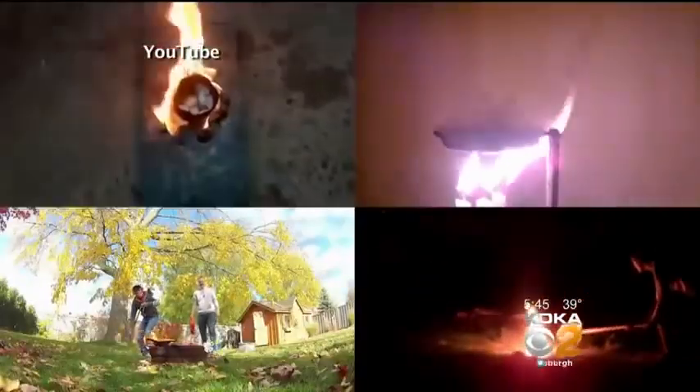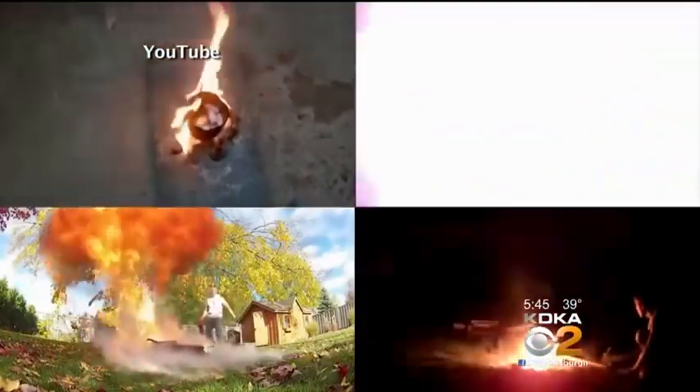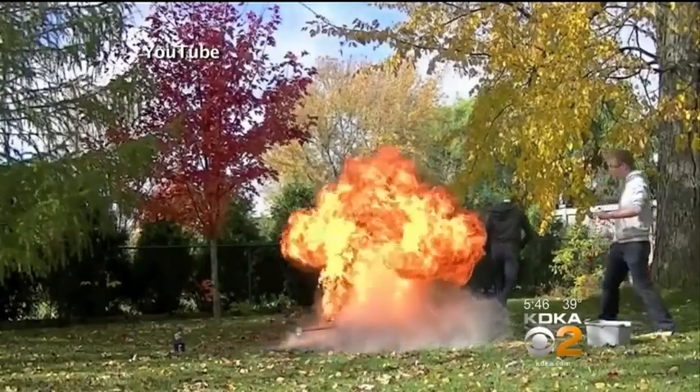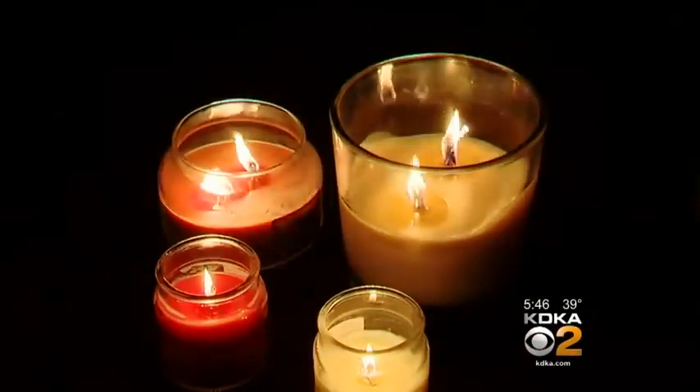These videos from YouTube show different scenarios of water on burning wax. The flames go out and up, some of them shooting more than six feet in the air. The wax that is puddled in that candle is the fuel. You've got the flame, you've got the fuel — the application of water just allows it to be spread.